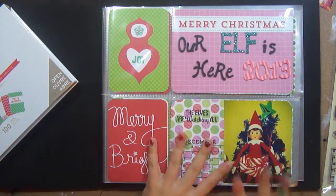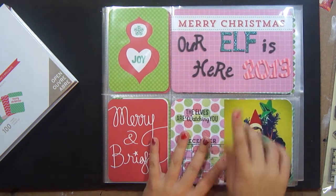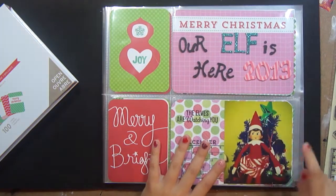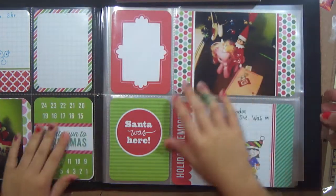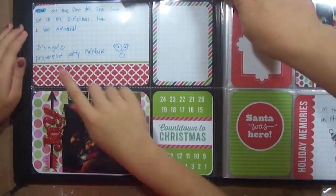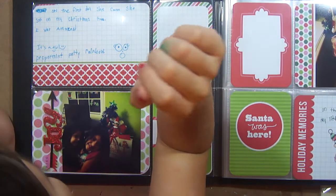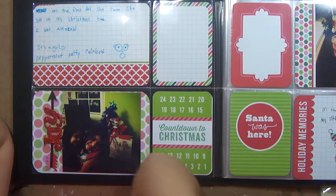So this is my first day of my elf coming. She was on my tree and as you can see it says 'Our Elf Is Here.' Here is this one — it says on the first day she came, she sat on my Christmas tree. I was amazed.